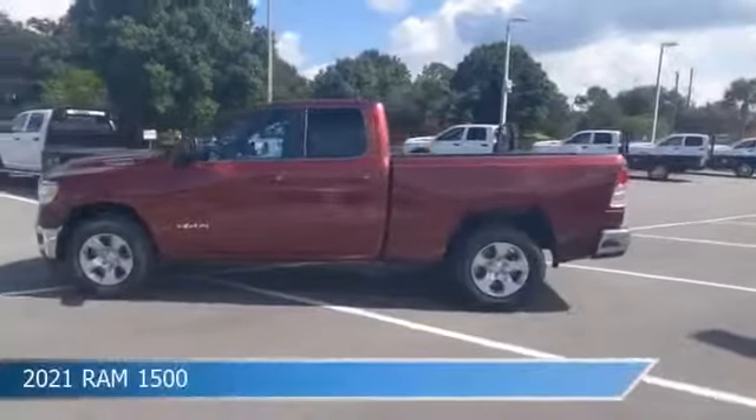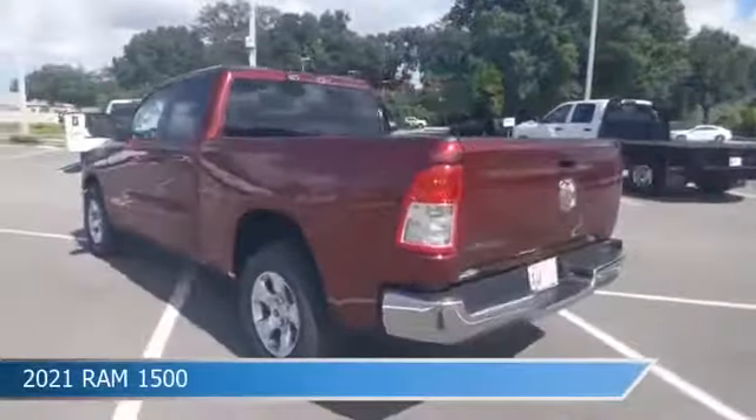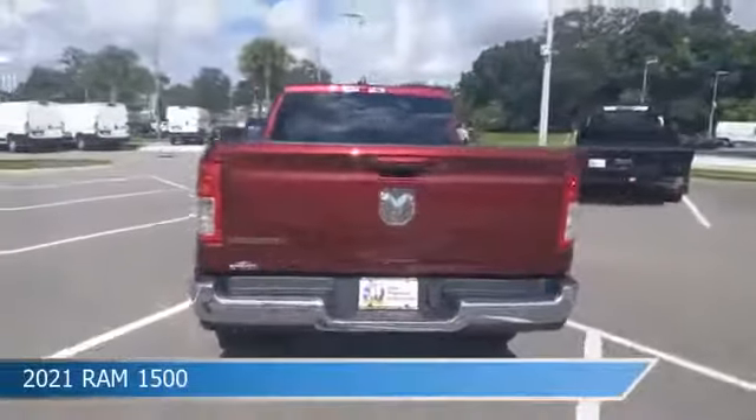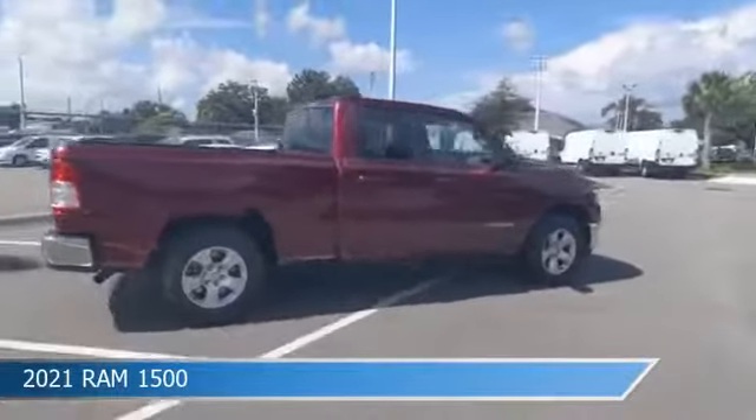Take a look at this 2021 Ram 1500. Equipped with an 8-speed automatic transmission in Delmonico red pearl coat, this car comes with some great features including anti-lock brakes and power door locks.